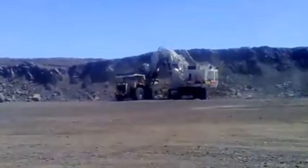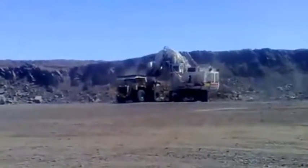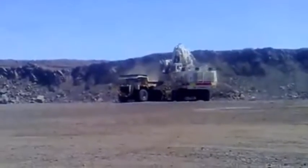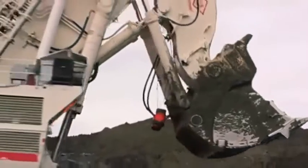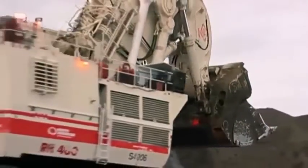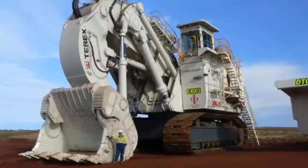4. Versatility: The Terex RH-400 is designed to perform a variety of functions, including digging, loading, and unloading. This versatility makes the Terex RH-400 an ideal machine for large-scale excavation projects. 5. Durability: The Terex RH-400 is built to last, with high-quality components and a rugged design that can withstand the toughest mining conditions.